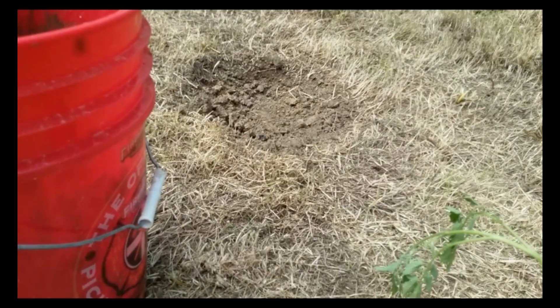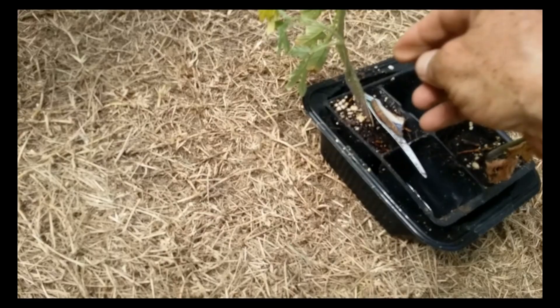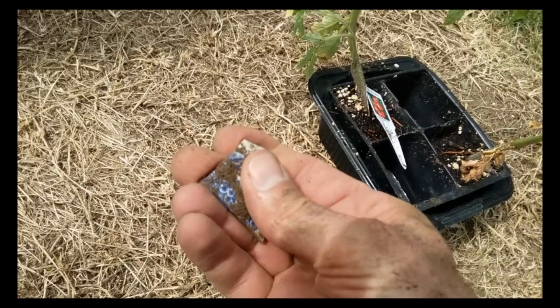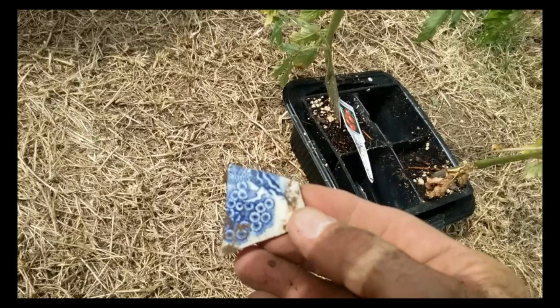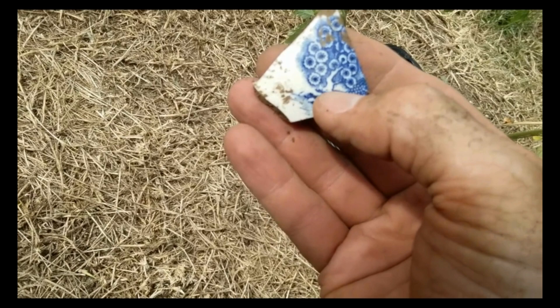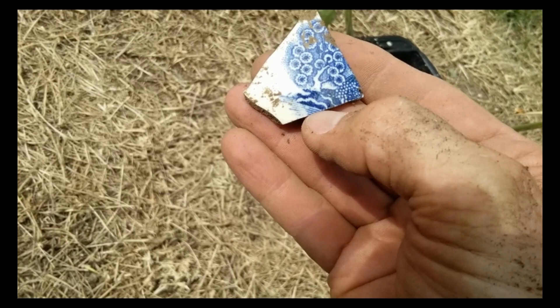Who knows what's under this dirt? Who knows what I'm going to find every time I dig one of these holes. Look at this — a little porcelain piece. I found that in that hole. There were other little tiny shards. That might have been a bowl or a vase — kind of got a shape to it. It looks like a little tree with leaves on it, maybe grapes or something — some kind of pattern. I collect all these little odds and ends and set them aside. I need to get these tomatoes planted.